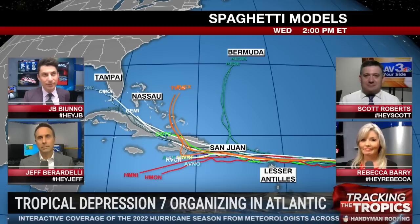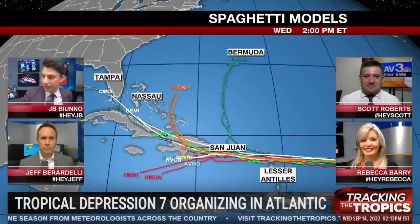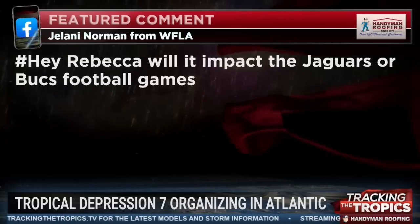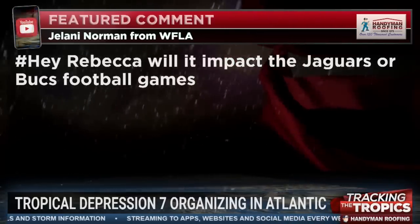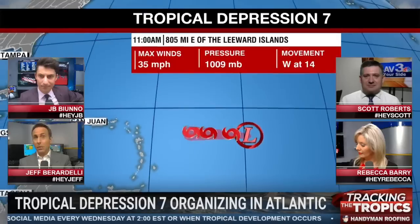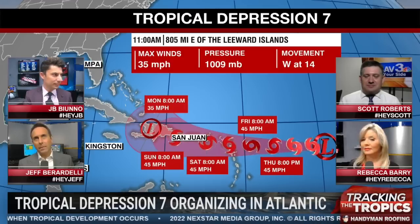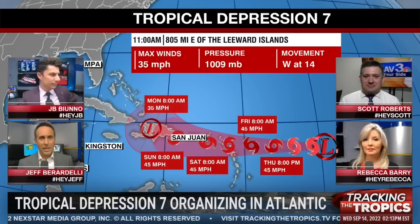A couple of questions here for the entire team: when could this actually reach us if it does? Cindy and Daniel Castano ask when it's due to hit Florida, and Jelani asks if it will impact the Jaguars or Buccaneers football games this weekend. It's certainly not going to affect anyone this weekend — the National Hurricane Center puts it over Haiti and the Dominican Republic on Monday. It would probably be towards the end of next week if it were to come into or near Florida, and that's a big if right now.